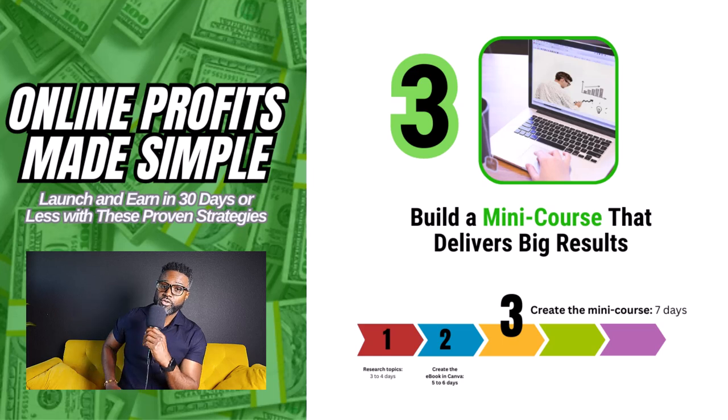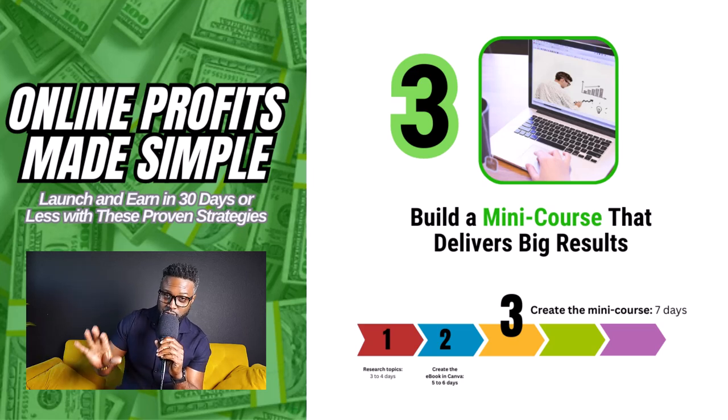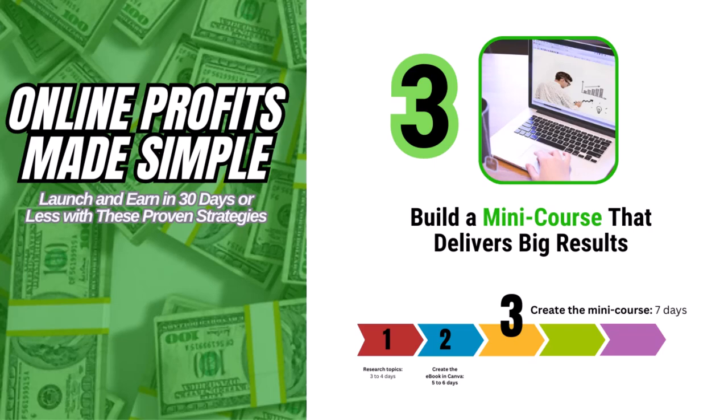Step number three: build something that delivers big results fast. I'm talking about a mini course — doesn't have to be anything big. You already have the content from step one. You turned it into an ebook in step two. Now turn the chapters of that ebook into mini modules — no more than five modules, which means five videos. Go into depth in each video teaching whatever the ebook covers. This can probably take you anywhere from five to seven days.